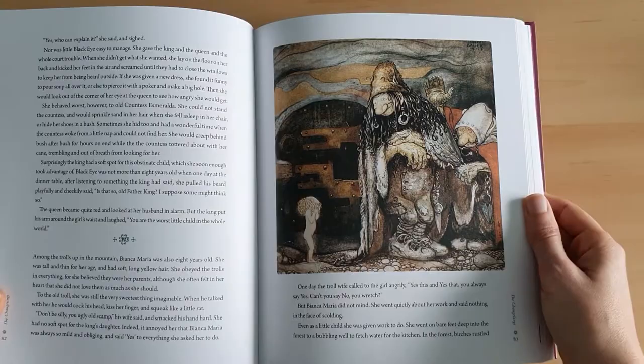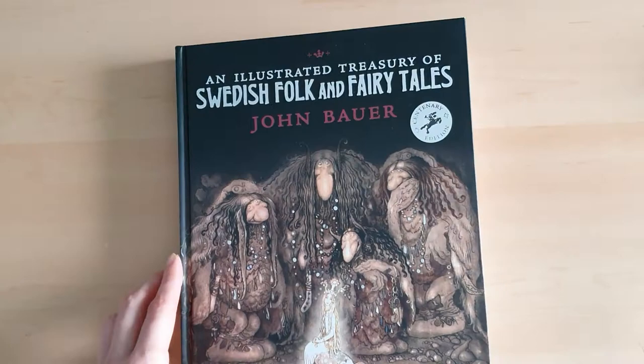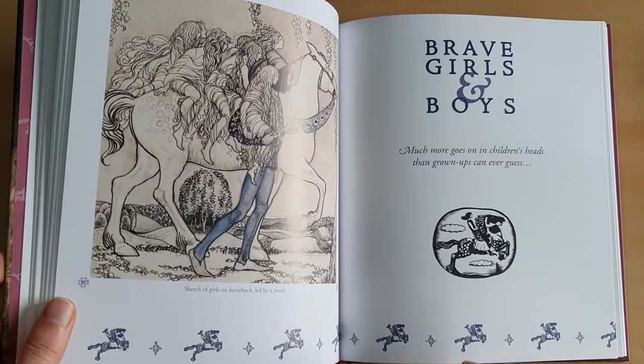If you're interested in getting to know more about Swedish folklore and in getting a good illustrated fairy tale book, I would definitely recommend this one. Here's the cover — this is the centenary edition and it was put out by Floris Books. So if you're looking for this one, I would definitely recommend it. It's nice to see that it also has the little ink illustrations.